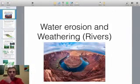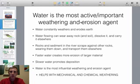We're going to talk today about weathering and erosion as far as rivers go. You've already looked at glaciers. Glaciers are the most powerful weathering and erosion agents, but we're going to see that water is actually the most important and most active weathering and erosion agent. It's constantly eroding anytime rain falls — when it hits the ground it starts to weather and erode. Water flowing can wear away rock and soil, dissolve it, carry it to new places. Water does all the weathering, all sorts of erosion, and deposition when it slows down.